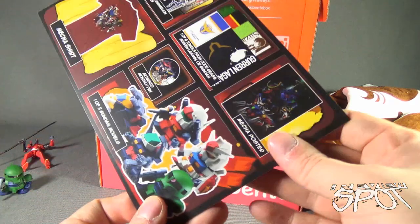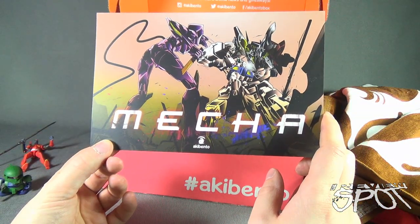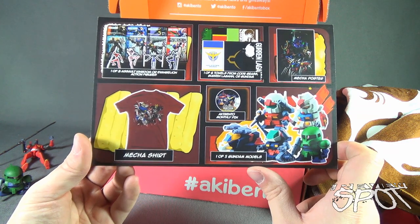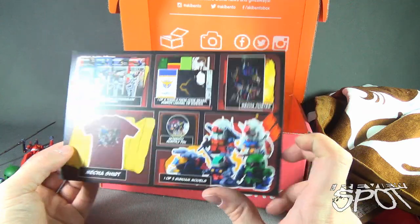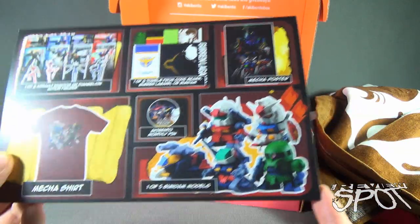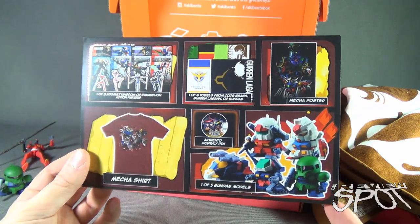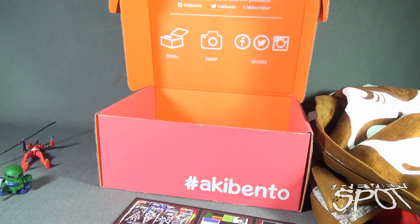Let's see if the card will tell us — oh, I think it does. Okay, so Aki Bento for this month, entitled Mecha. On the back: one of eight Assault Kingdom or Evangelion action figures, a Mecha shirt, one of six towels from Code Geass, the Mecha poster, the Aki Bento monthly pin, and one of five Gundam models. A good little haul inside this — it's not quite red, not quite pink, it's kind of like a reddish pink box.